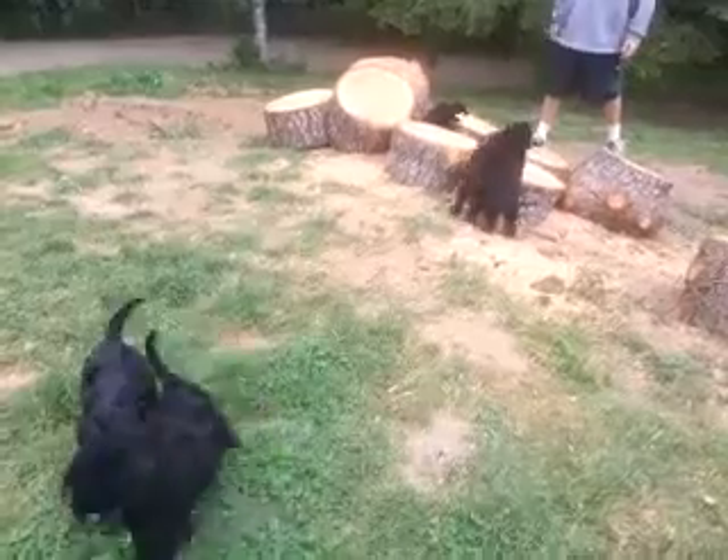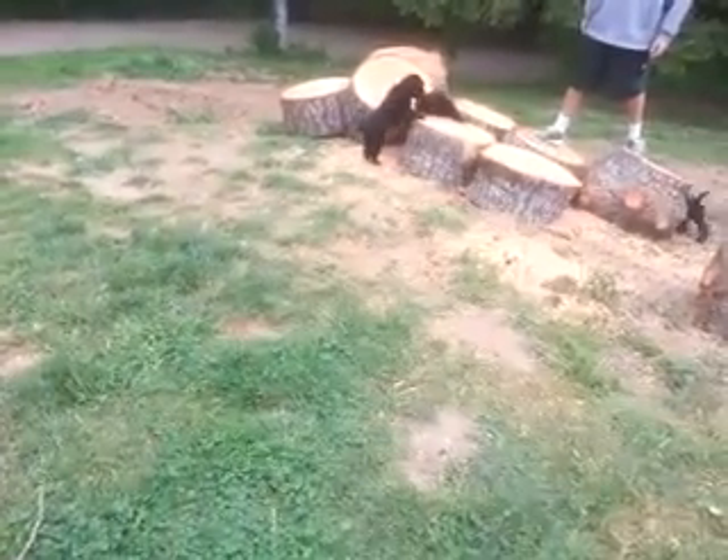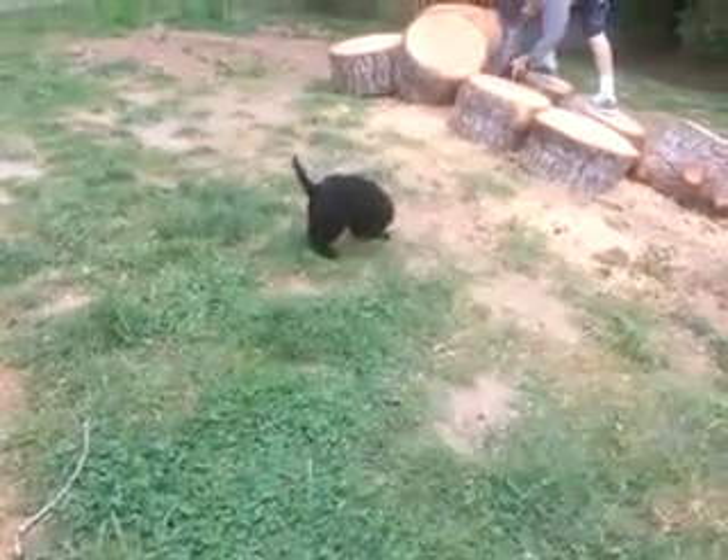These are Harlan's puppies. They were born 2/10, and they are sweet.